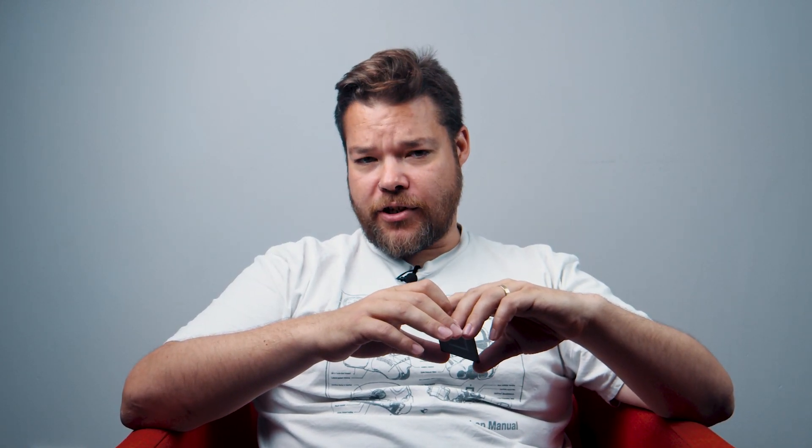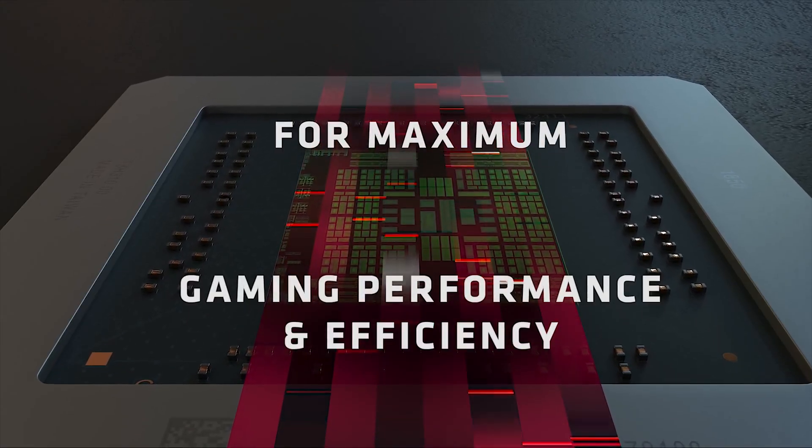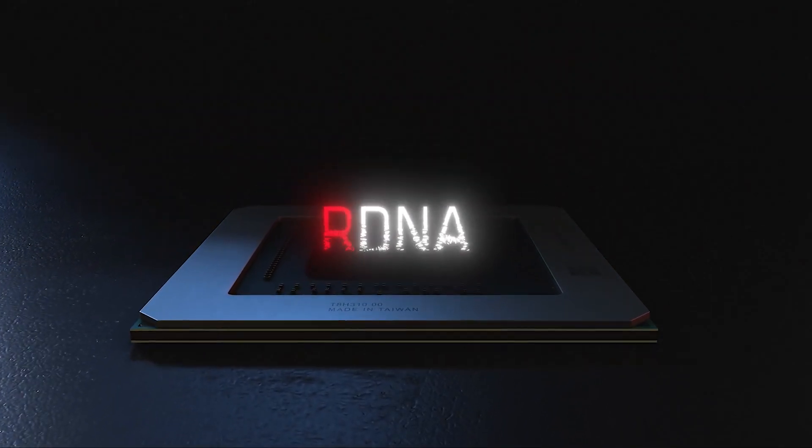That's a pretty spectacular 8,192 potential GCN cores. Previous code also reports that the Arcturus silicon contains no 3D engine, using all that Vega GCN power for straight number crunching and not pixel pushing. AMD has said that, despite Navi being the latest GPU architecture, it's a gaming-focused design and that the Vega and Graphics Core Next are still going to be used in the compute space.